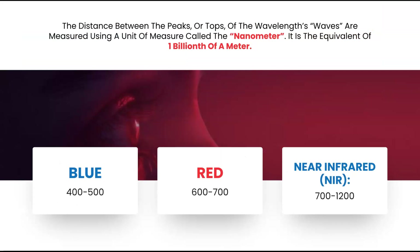For example, the range of blue is approximately 400 to 500 nanometers. Below 400 is the ultraviolet range, and just above 500 is the green range. Red is 600 to 700 nanometers. Near infrared ranges from approximately 700 to 1200 nanometers.